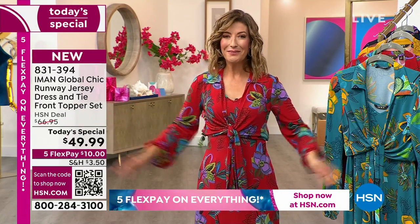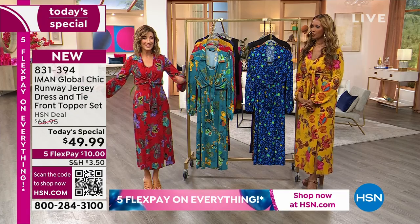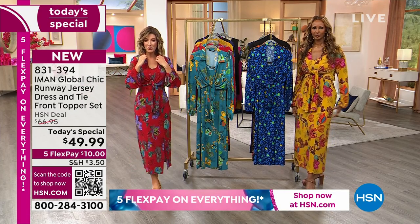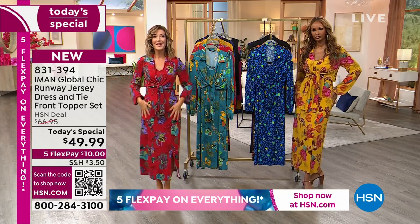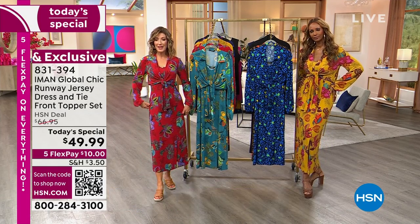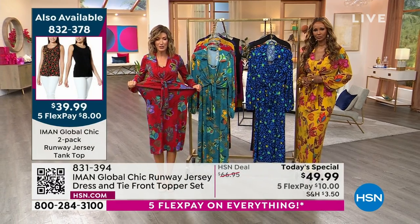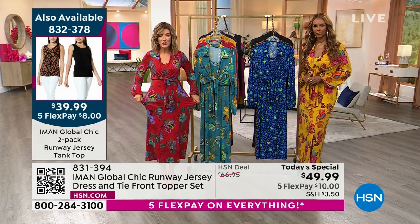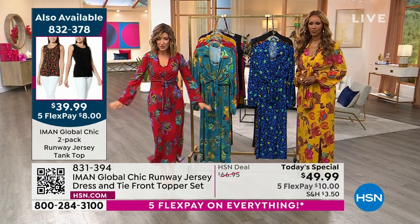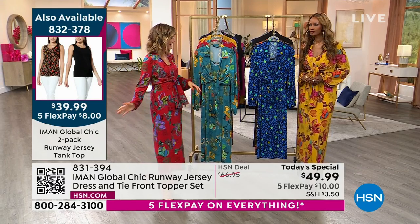I'm wearing the red floral — it might still be in second place after the gold based on our initial response. But you pick the print that works for you. They come in all sizes, extra small through 3X. You can see this fabric has a lot of stretch. It's very forgiving. It just kind of floats over your curves. It's soft, silky, stretchy, and you can move with a lot of ease.